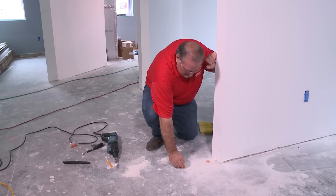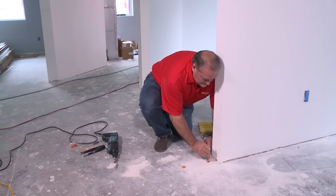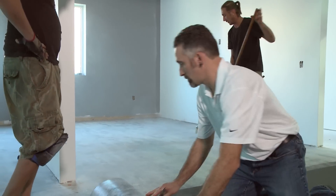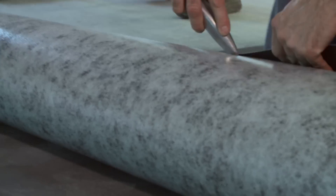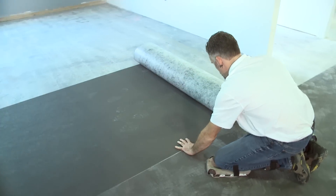To determine if this is going to be a factor, the Karndean Design Flooring technicians are inserting sensors that will measure the moisture content in the slab. And as we suspected, there's a high level of moisture in the concrete. So now the Karndean Design Flooring installers will lay down a water barrier product called VersaShield, which will prevent water from seeping up through the concrete and affecting the glue used in laying the vinyl tile.